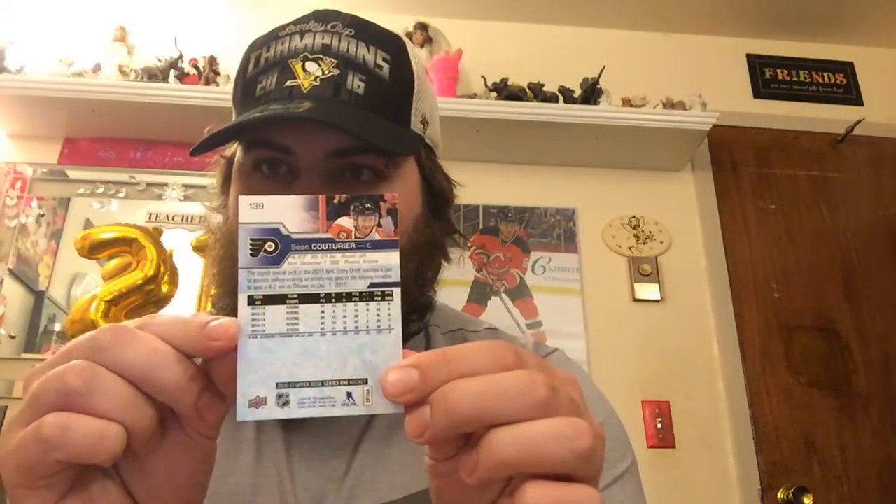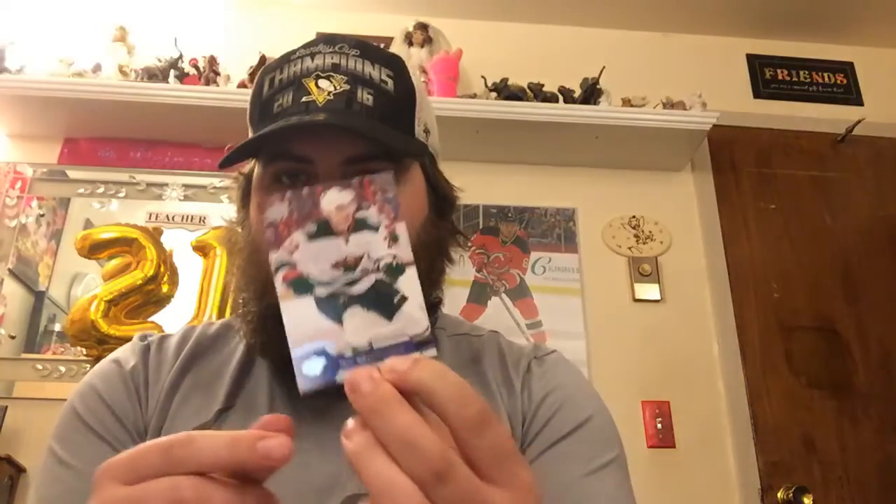Next card: Sean Couturier, Philadelphia Flyers. Next card: Nino Niederreiter. Next card: Thomas Tatar, left-wing, Detroit Red Wings.